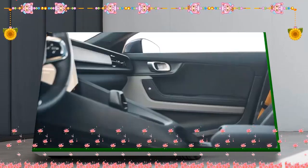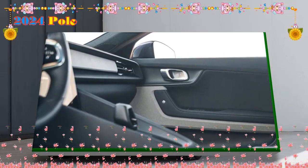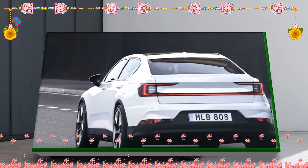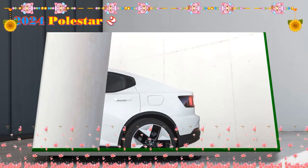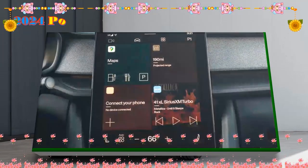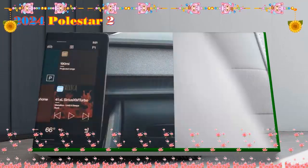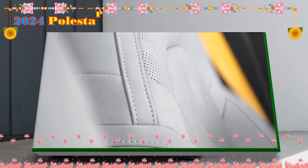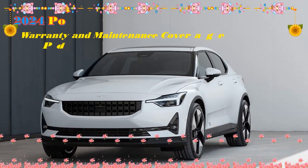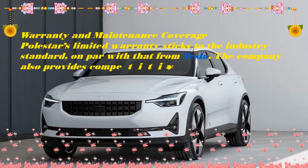2024 models add wireless device charging to the standard specification. Buyers in the USA will get the benefit of the pilot pack being made standard on dual-motor models. This includes blind spot monitoring with steering support, cross-traffic alert with brake support, rear collision warning and mitigation, adaptive cruise control, a 360-degree camera, and pilot assist. Cargo space in the Polestar 2 comes to a total of 15.5 cubic feet, shared between a frunk and the rear luggage compartment area. The latter includes underfloor storage.